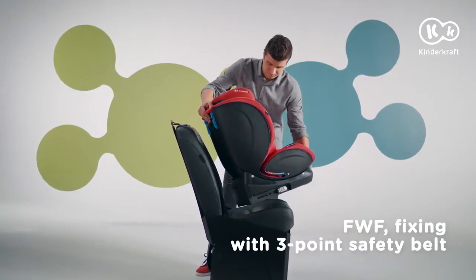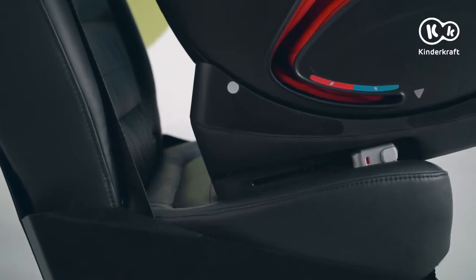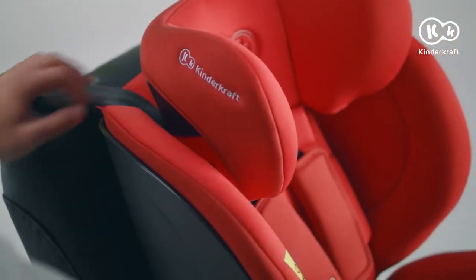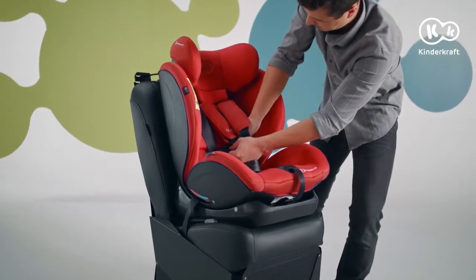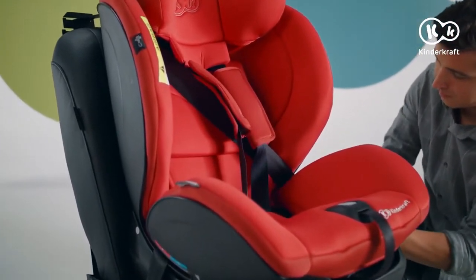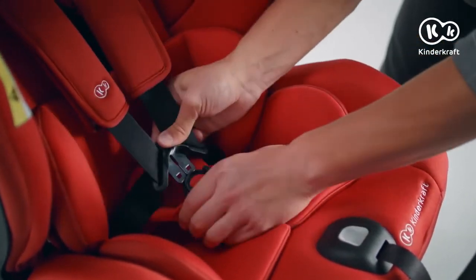The third method of attachment in this weight group is intended for cars without ISOFIX mounts. Place the safety seat on the rear seat and push it against the backrest. Here's how to run the belt: under the headrest but not through the guide, under the armrests, under the inner harness. Buckle it and tighten. Secure the child with the internal harness of the seat.